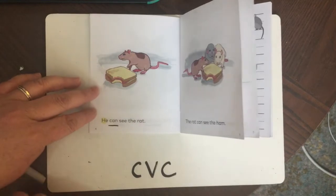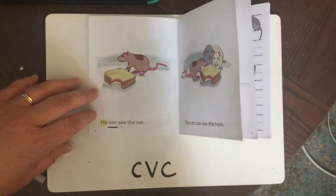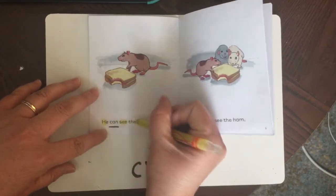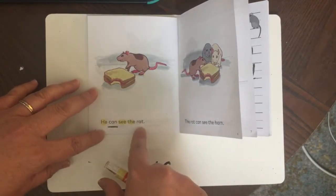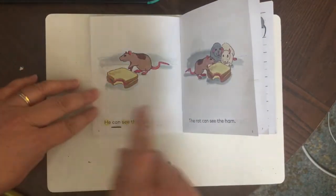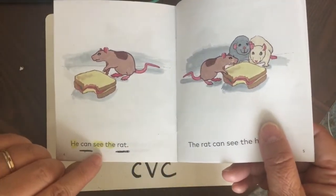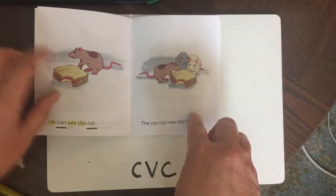He can see the rat. Which ones are mystery words? If you said 'see' and 'the,' you're right. And 'rat' — rat is one of our CVC words. Let's read it together: He can see the rat. Let's go to the next page.